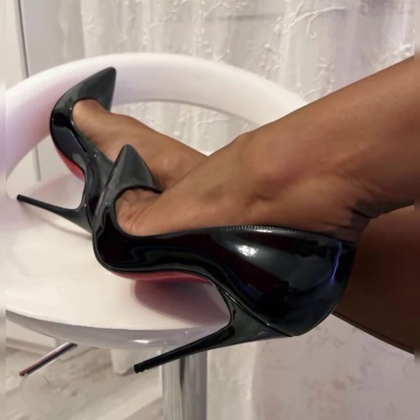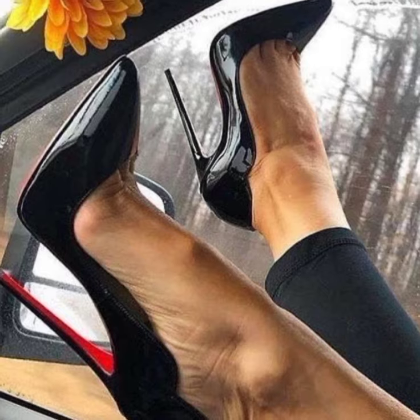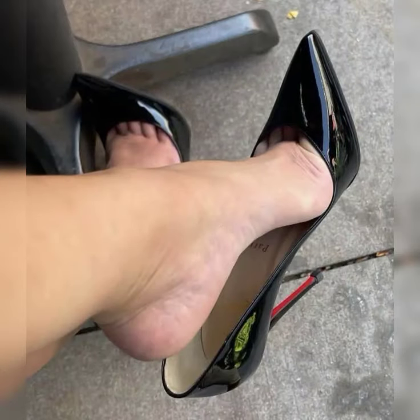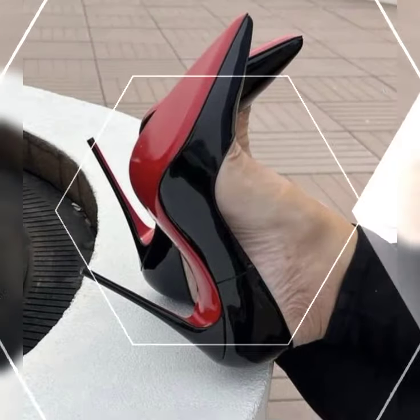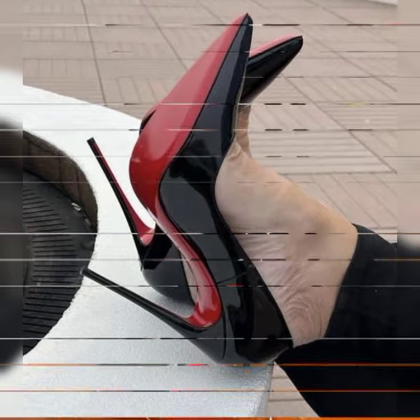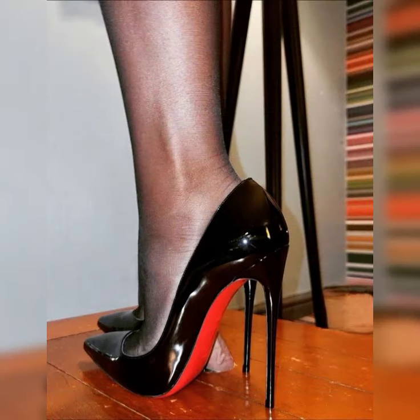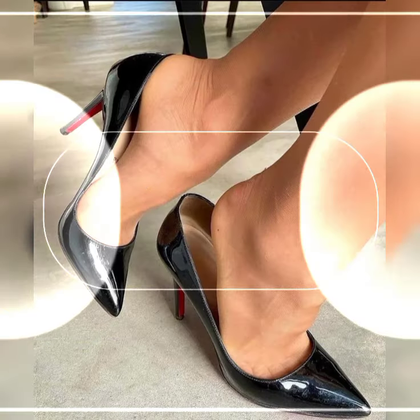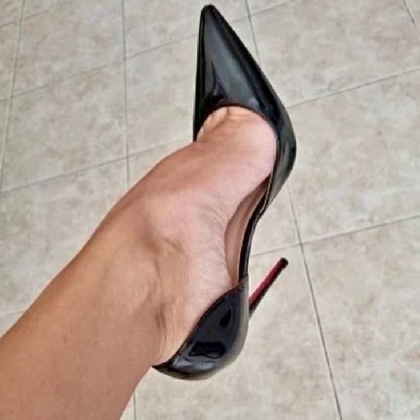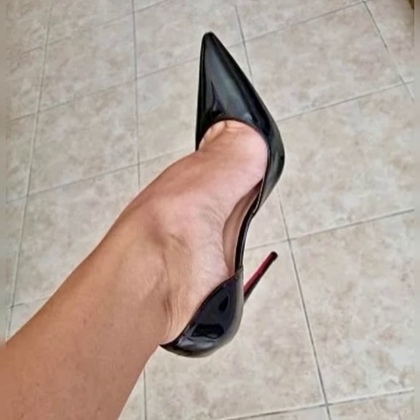Remember, it's essential to take care of your feet when wearing high heels. Stretching exercises, foot massages, and taking breaks from heels can help prevent discomfort and foot problems in the long run. So there you have it — a comprehensive guide to high heels for women.